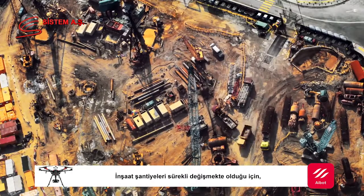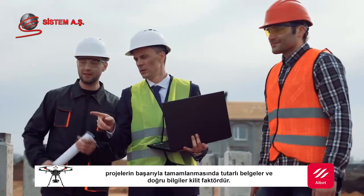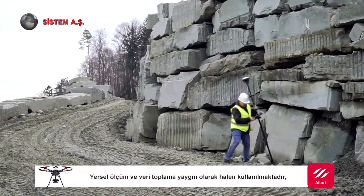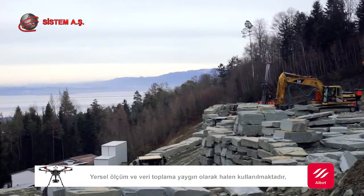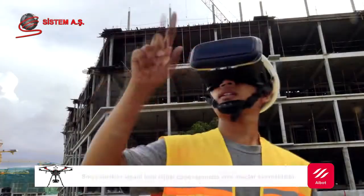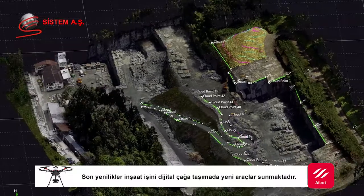Construction sites change constantly, making consistent documentation and a good information flow the key to completing any project successfully. While manual measurement and data capture are still widely used, inaccessible terrain and moving machinery bring risks. Recent innovations bring new tools to take construction into the digital age.